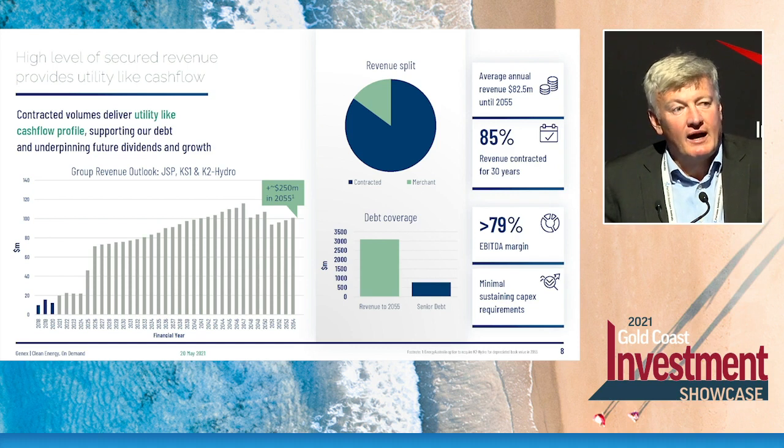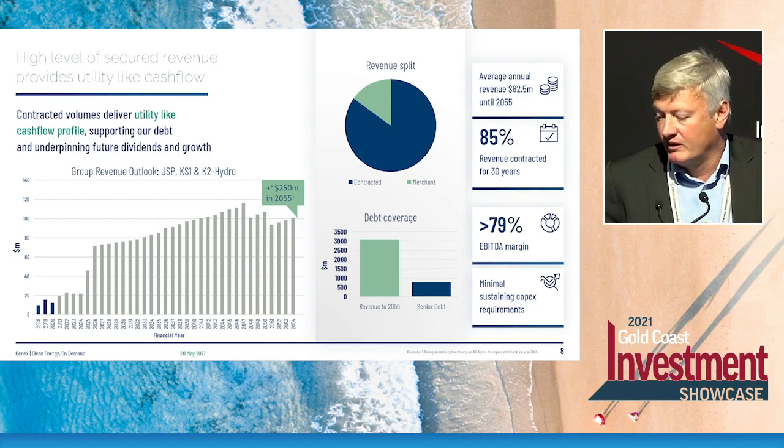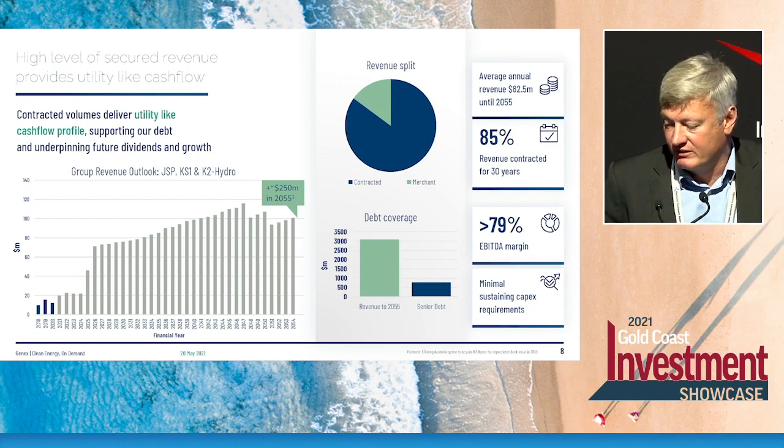That revenue has a very high EBITDA margin. The costs of operating these assets are modest — in the case of solar farms, the sun is free, so operations and maintenance costs are very low. The costs we do have are baked in under long-term contracts escalated at CPI. So an 80% EBITDA margin — 79% to be precise — is a very strong, secure margin. As this portfolio matures, the company will make a substantial portion of those cash flows available to shareholders in the form of dividends.